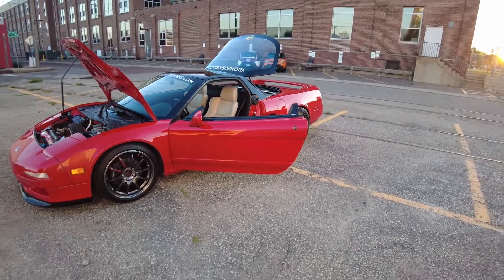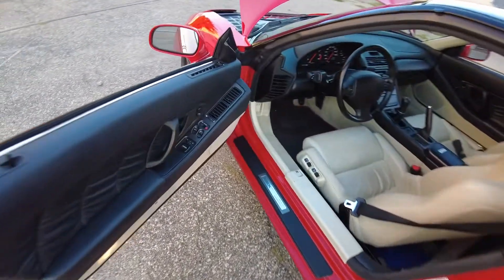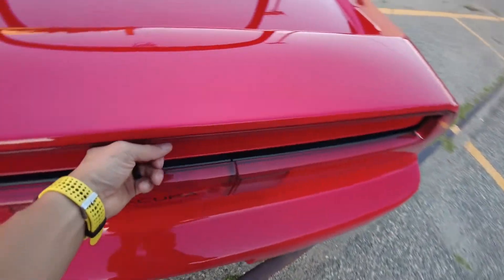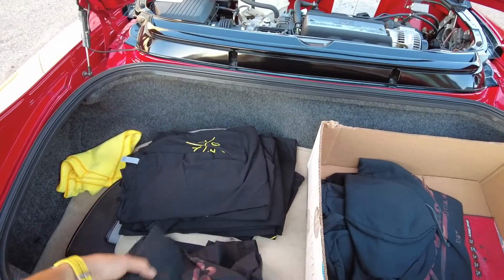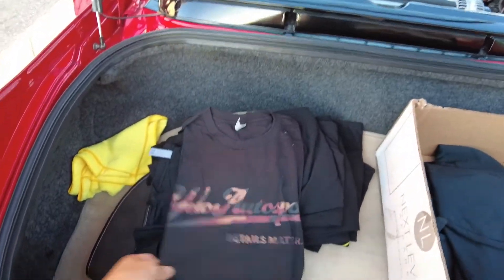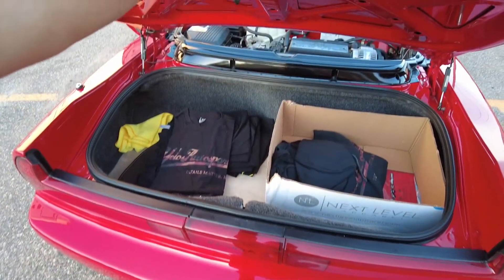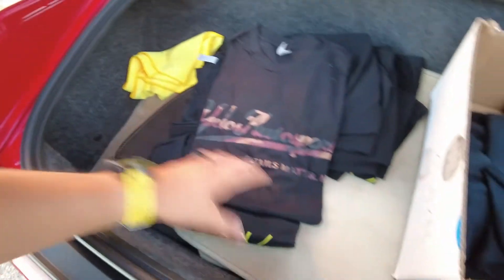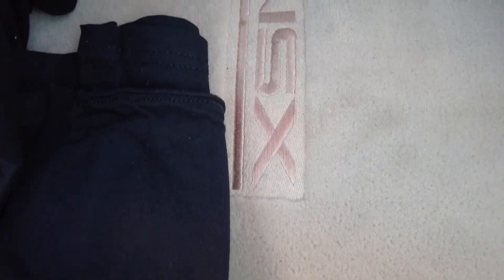The nice thing about this vehicle is, although I never take it out shopping, you do have the choice to if you'd like. The trunk is right here, and there's actually a pretty decent amount of room — it's fairly deep. We've got company t-shirts in here for giveaway when we meet people who know about our shop. I do have the original mats, which were all ivory as well. They're all down here — I will probably never use them. I need to keep them as clean as possible. As you can see, the stitching is still very clean.